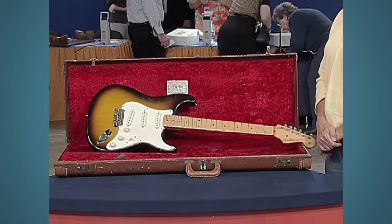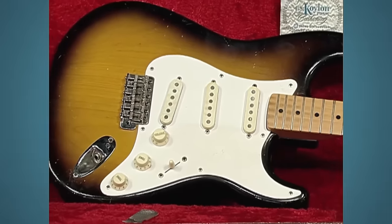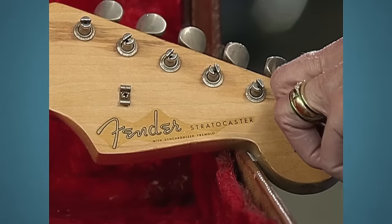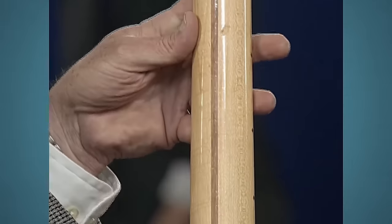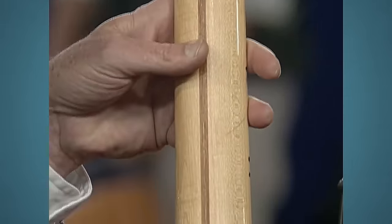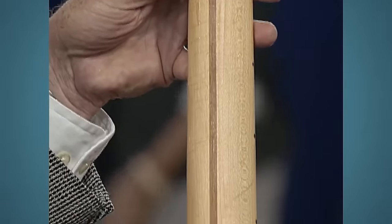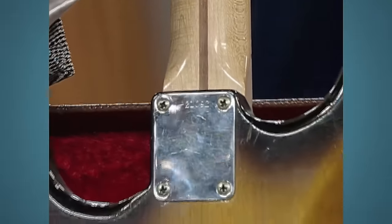The guest is thrilled, saying their dad is smiling somewhere. We move to the next guitar, a 1957 Fender Stratocaster. This guitar belonged to the guest's father who loved music and playing musical instruments. The guitar, made in 1957, has a maple neck — this neck was made up until 1958. This is called a skunk stripe. Another indicator it's a '57 is that it's a two-tone sunburst.